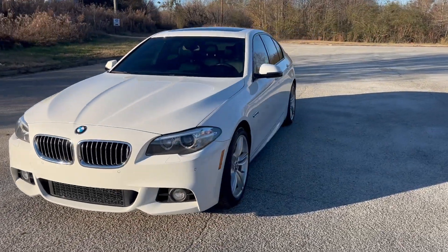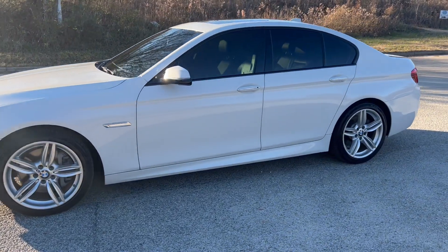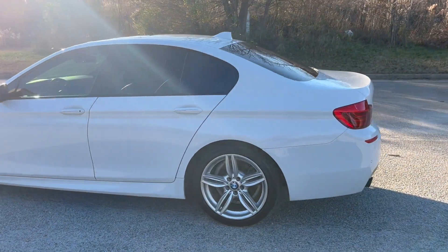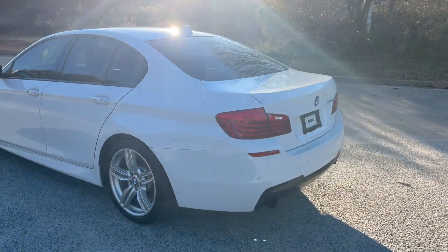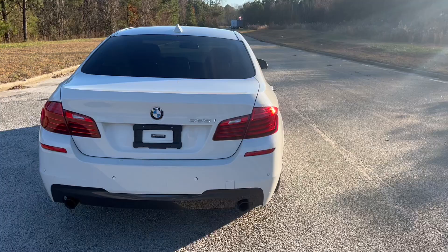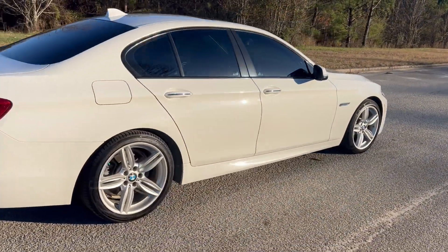We're going to do a quick walk around on the 2015 BMW 535i. This vehicle's got 107,000 miles on it. It does have heated leather, backup camera, navigation, sunroof, and heads-up display. Paint's in great shape. The car drives really well. We're going to go ahead and get to this walk around, get to the inside, and do a quick test drive.